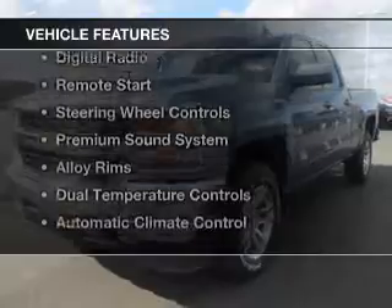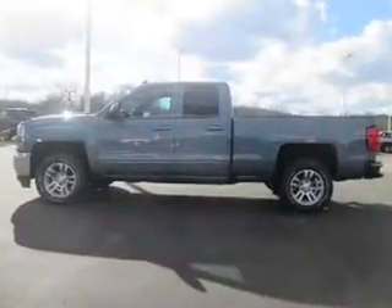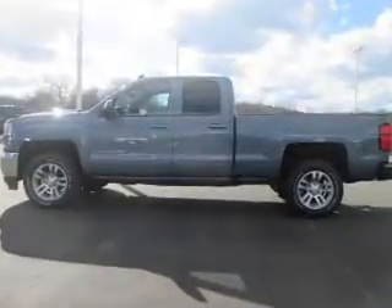The features include heated seats, Bluetooth connectivity, a satellite radio, digital radio, remote start, and steering wheel controls.